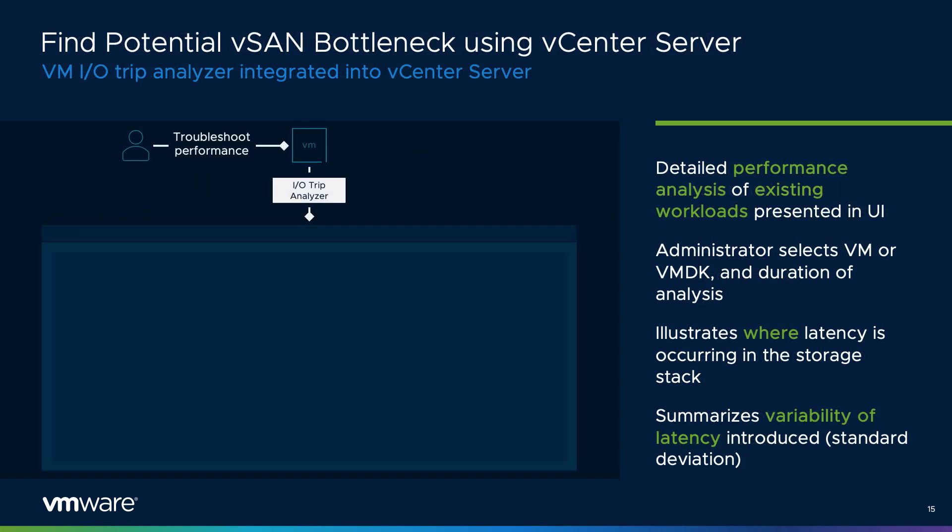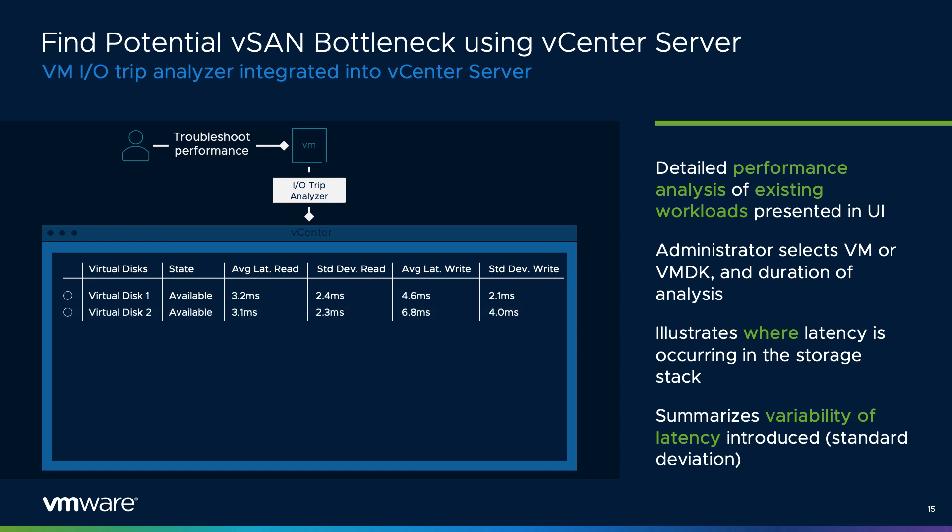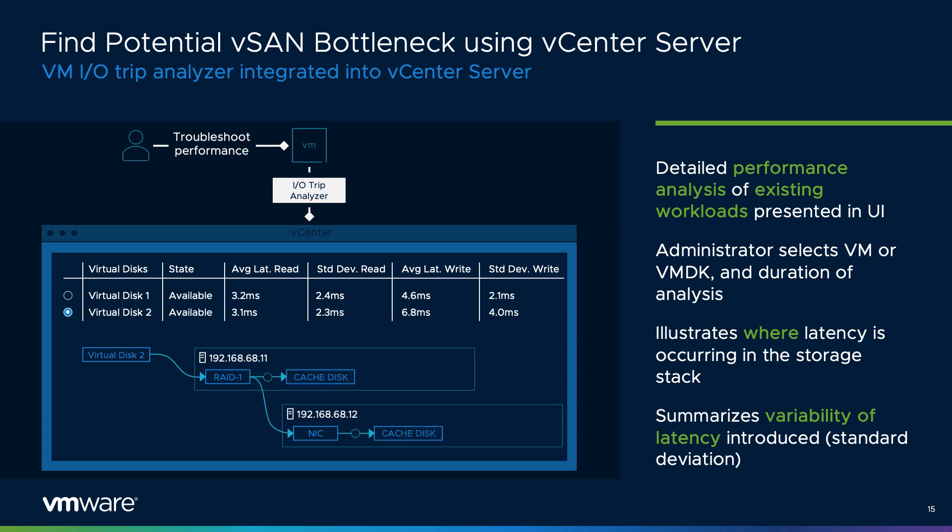Understanding potential performance bottlenecks in a distributed storage system like vSAN can be challenging. vSAN 7 Update 3 introduces VM IO Trip Analyzer to help administrators identify the primary points of contention more easily. With the ability to visually illustrate parts of the data path directly in the vCenter server UI, the administrator is presented with a simplified view indicating the likely cause. It will also measure the variability or standard deviation of latency, helping administrators answer questions about both performance and performance consistency.